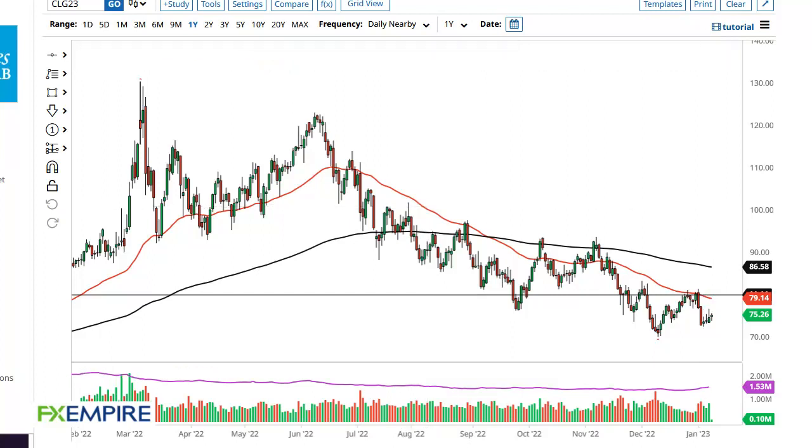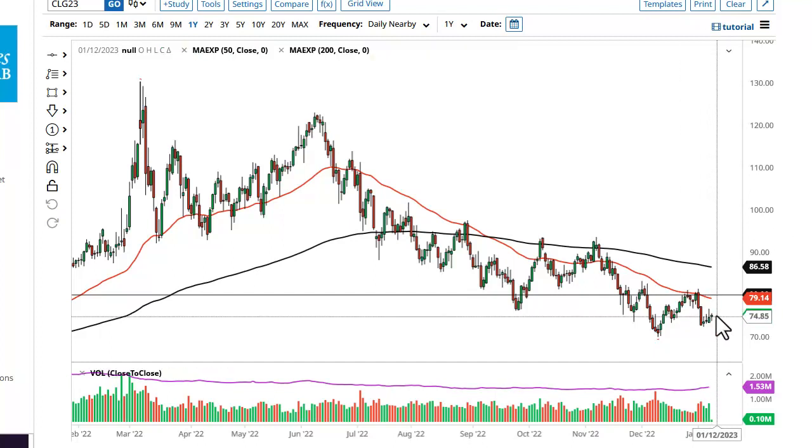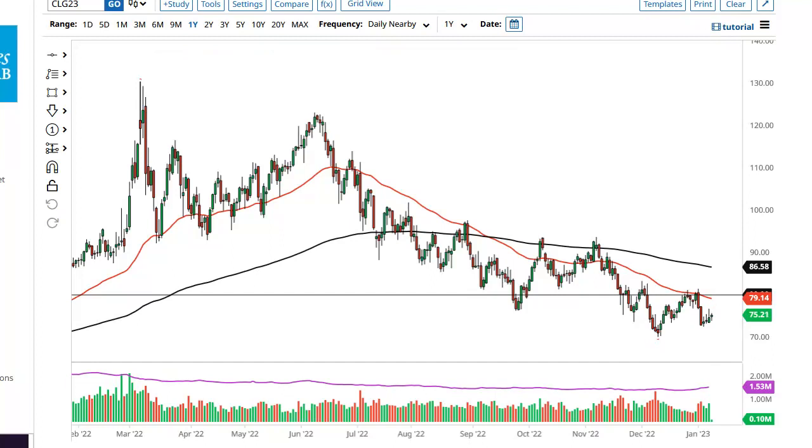FX Empire, this is Chris taking a look at the crude oil market. As you can see, we've pulled back a little bit and then rallied. At this point, if we get a move to the upside, I'm looking for signs of exhaustion.